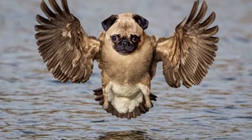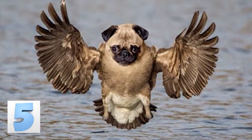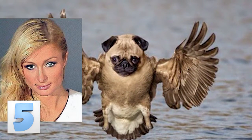Number 5: Pug Eagle. This is the most non-threatening predator in the world. Try to feel threatened by that adorable pudgy face — you can't do it, can you? This looks like something that Paris Hilton or some other washed-up early 2000s celebrity might keep as a pet.